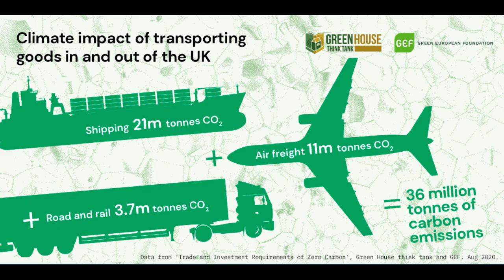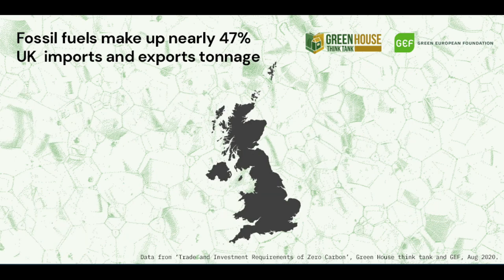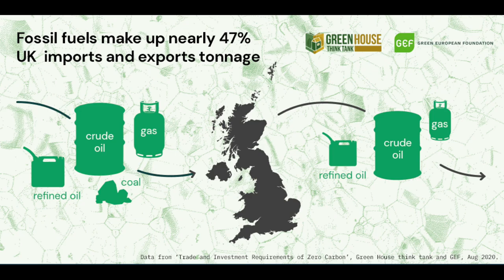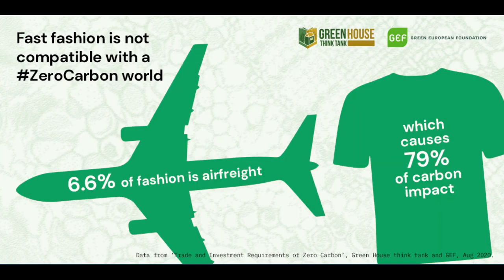Of that, nearly half of the tonnage imported and exported is fossil fuels. The UK both imports and exports fossil fuels, and this represents over 20% of our trade carbon impact. This research also highlighted that fast fashion is incompatible with the zero carbon world — 6.6% of UK fashion is air freighted, but this represents over 79% of the impact.